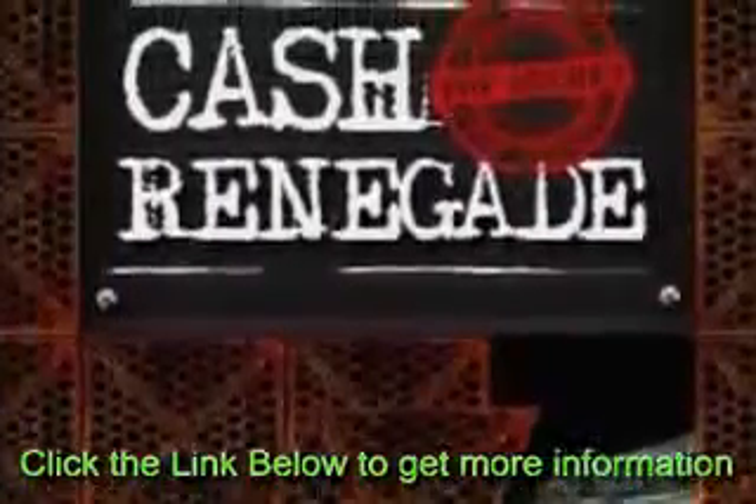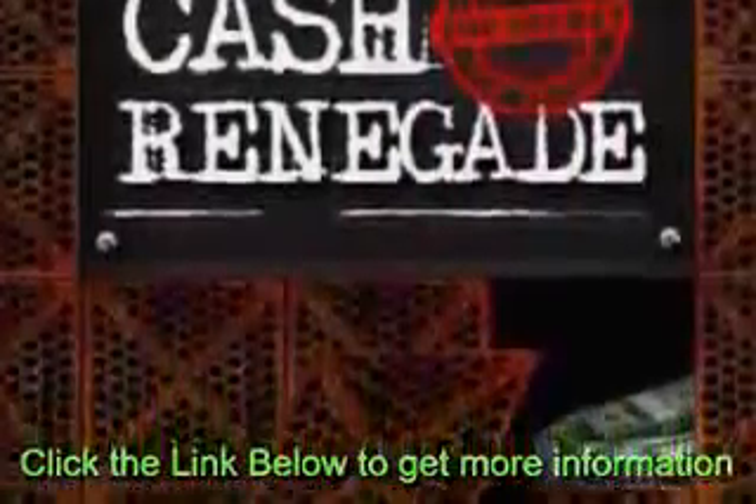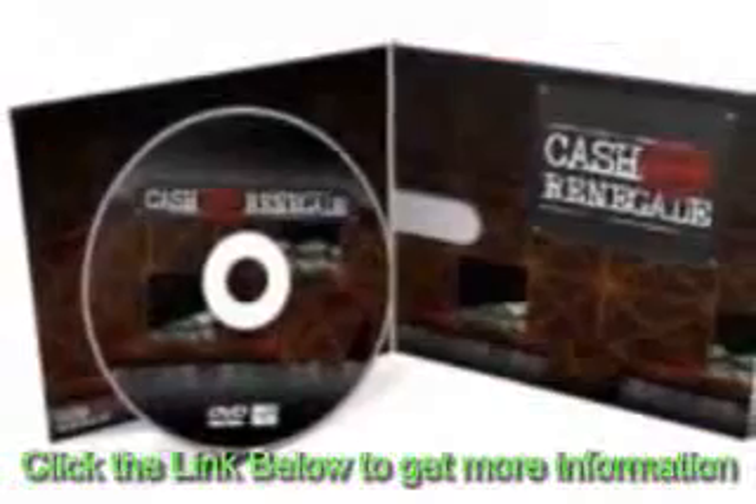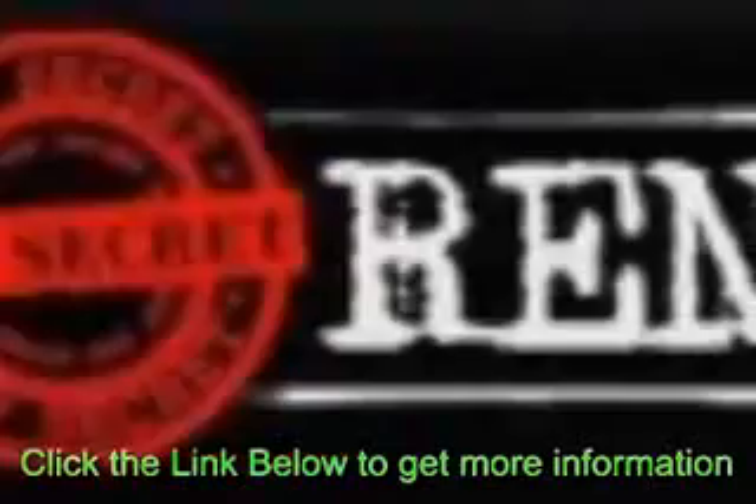CashRenegade simplifies the most difficult parts of internet marketing by automating the entire process. This way, you will be able to build a huge empire of websites that has targeted traffic funneled into each site with a few clicks of your mouse.